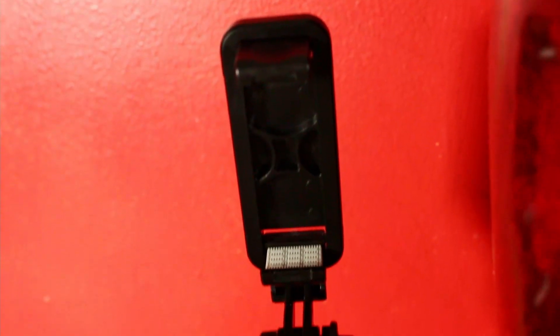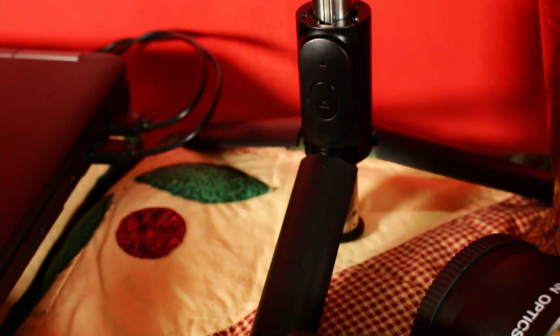You also want to run some b-rolls to make your video more interesting. I have a selfie stick that's easy to adjust from all different angles — I absolutely love it. It comes with a nice little tripod and is just amazing for getting creative shots.